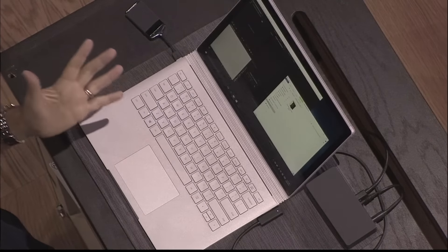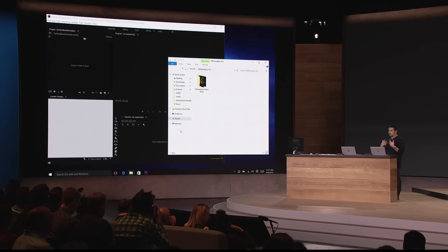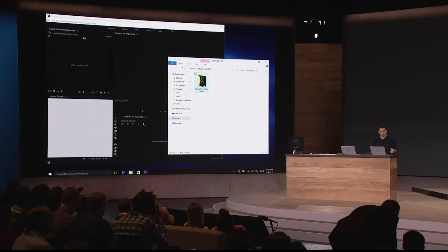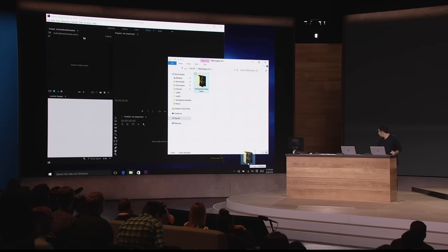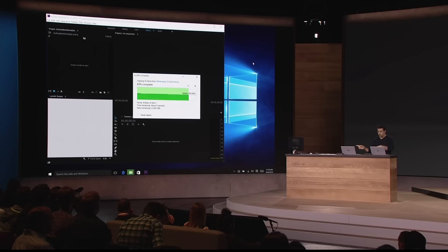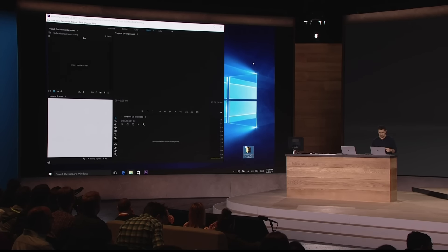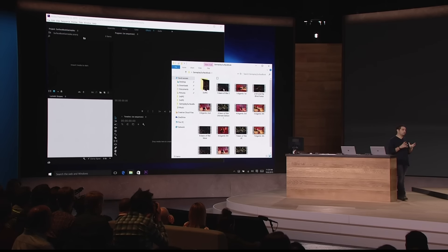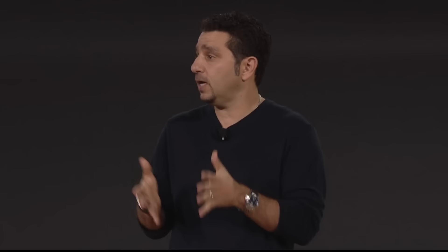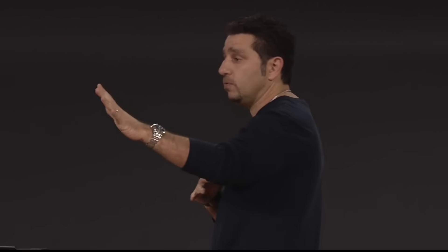We have the best engineers on the planet who understand a GPU — our Xbox team is unreal in what they can do with a GPU. We also have the best engineers that understand portability and performance in one package in Surface. Do you know what happens when you put those two things together? You end up with Surface Book. Ounce for ounce, pound for pound, this is the fastest 13-inch laptop ever made anywhere on any planet.